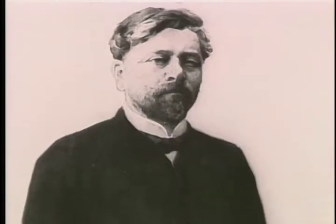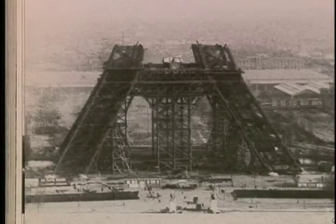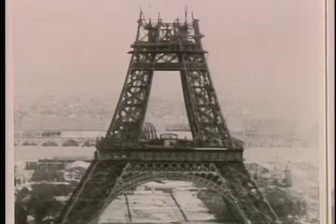Both plans were rejected in favor of a four-sided tower designed by Gustave Eiffel. It took more than two years for Eiffel to build his magnificent edifice, the tallest building in the world at the time.